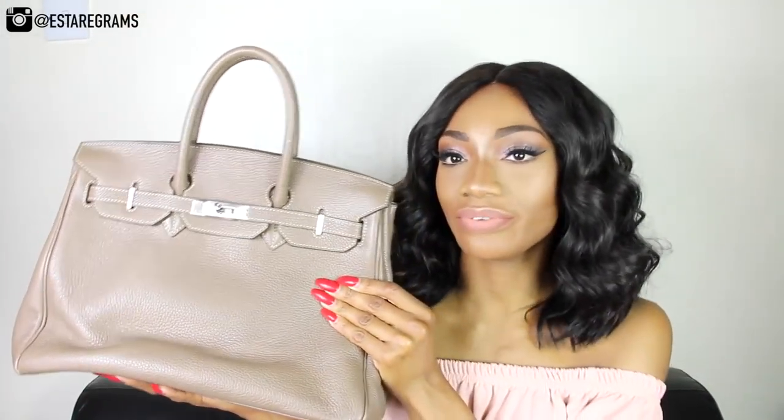Today I'll be doing a 'what's in my bag' video. I've never done this before. I want to share the details of the bag that I've been carrying for a while, so I figured a 'what's in my bag' video was the best way to do it — so you guys can see what I carry on a day-to-day basis. This is the beautiful bag I've been carrying.